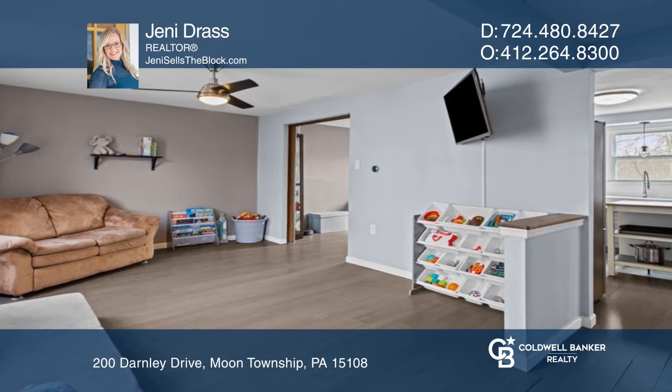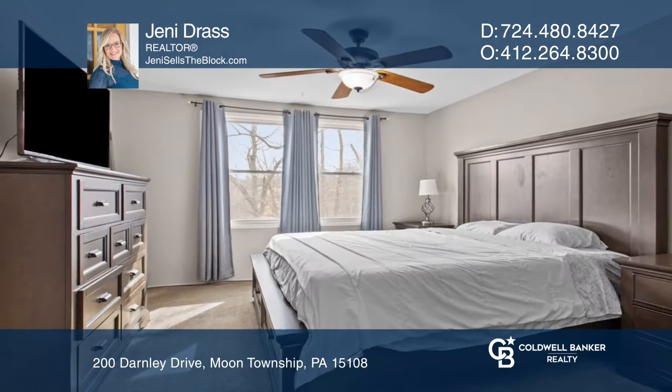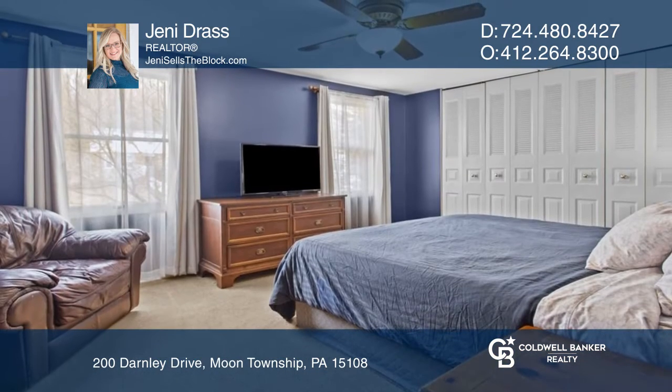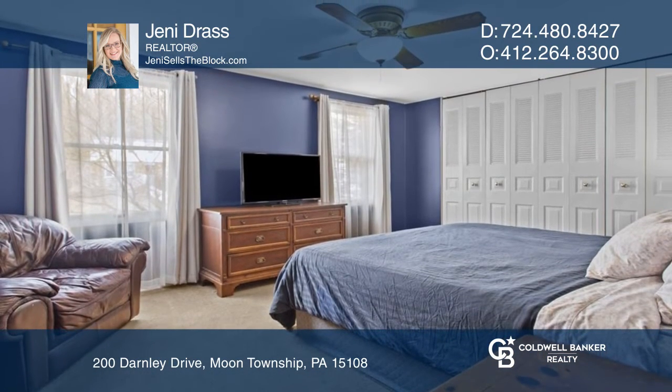The contemporary kitchen is just waiting for the new chef of the house. The spacious primary bedroom features two walk-in closets, and the basement is tastefully finished for extra entertaining space.